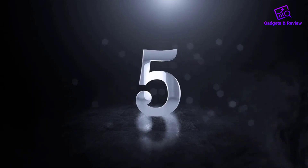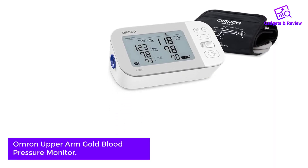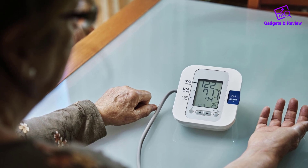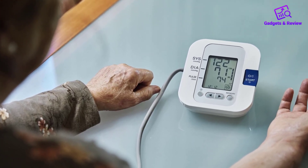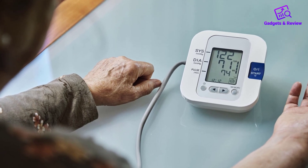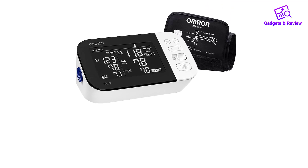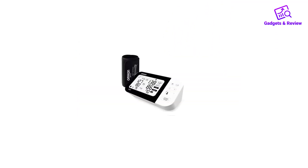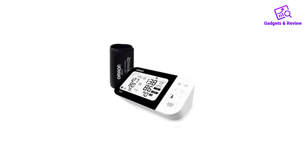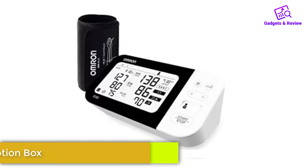Number 5: Omron Upper Arm Gold Blood Pressure Monitor. After lab testing, the Omron Gold Upper Arm was our pick for the best overall blood pressure monitor thanks to its right-out-of-the-box setup and clear readings. The monitor fit well during testing, though it may not be ideal for everyone. Its cuff is comfortable and relatively easy to put on, though some users with limited mobility may have trouble getting it positioned.